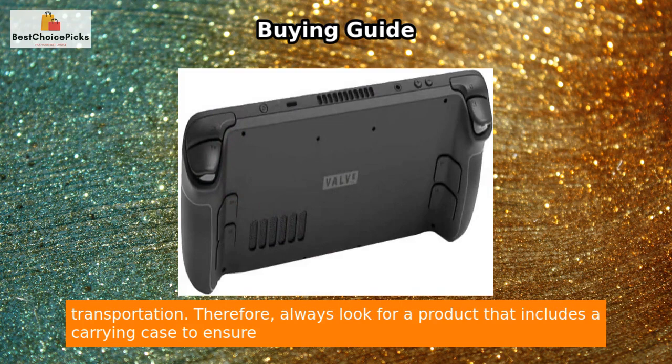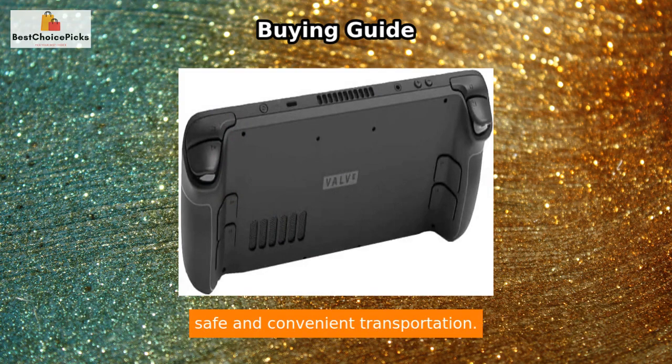Therefore, always look for a product that includes a carrying case to ensure safe and convenient transportation.